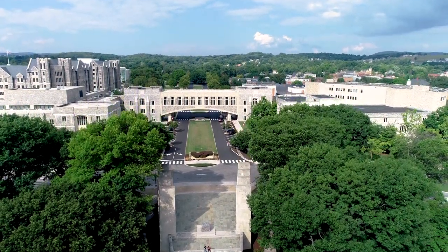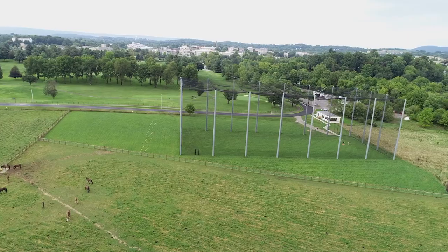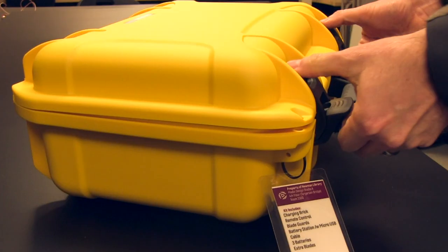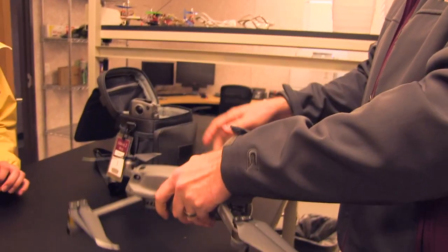The University Libraries at Virginia Tech — we have been checking out equipment for some time now, and we're always trying to think of what else we can check out that students would be interested in, that maybe they just don't have access to. We've always felt like our job at the university is to help students get the education they need for jobs that maybe don't exist yet. And so drones is just a huge part of that.